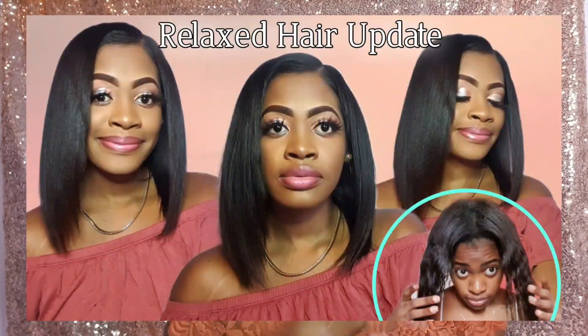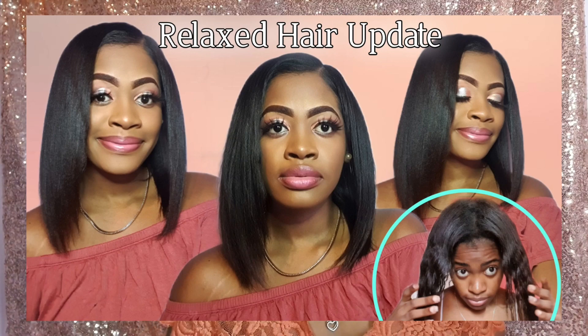We're just going to get straight into the video. I did my corrective relaxer. If you had been following my journey, you guys know that I was due a corrective relaxer because the last relaxer that I got — my hair didn't take to the relaxer. I have been new to this no-lye journey; I have always used light relaxers for as long as I can remember.